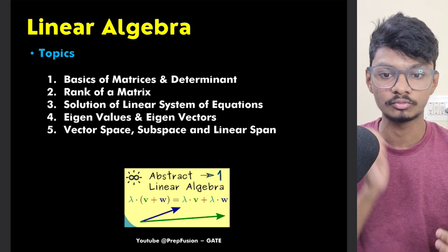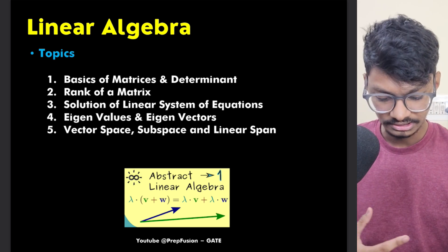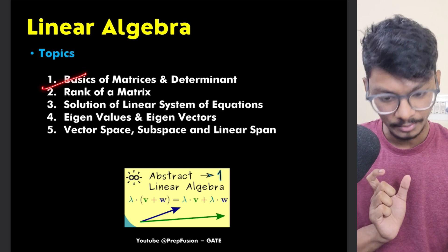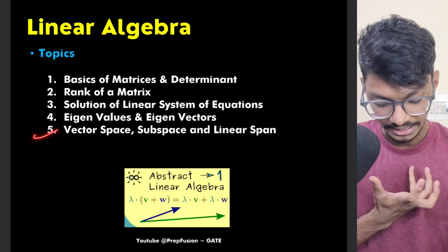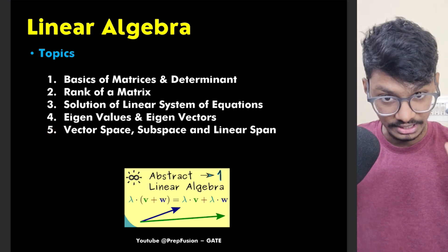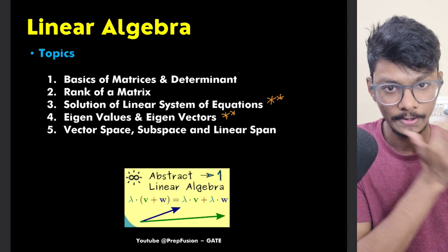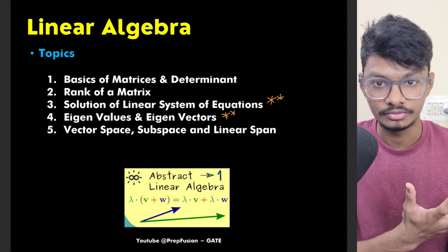In this video I'll talk about the most important topics you must not skip. In Linear Algebra, the basic topics are: basis of matrix and determinant, rank of matrix, solution of linear systems of equations, eigenvalues and eigenvectors, vector space, subspace, and linear span. The most important ones are eigenvalues/eigenvectors and solution of linear systems of equations.